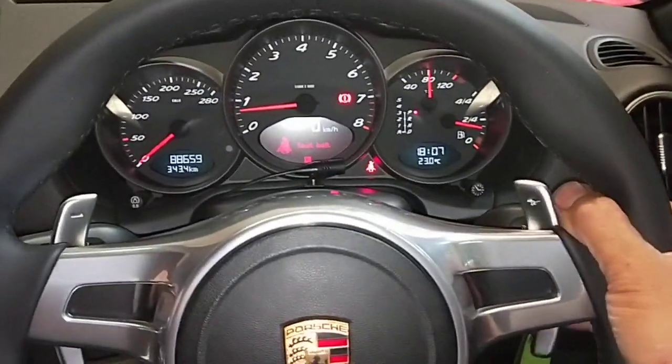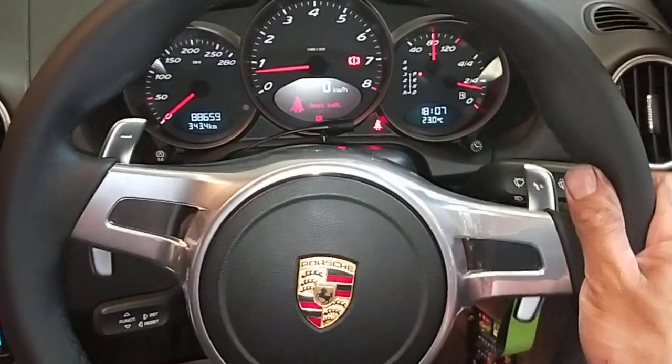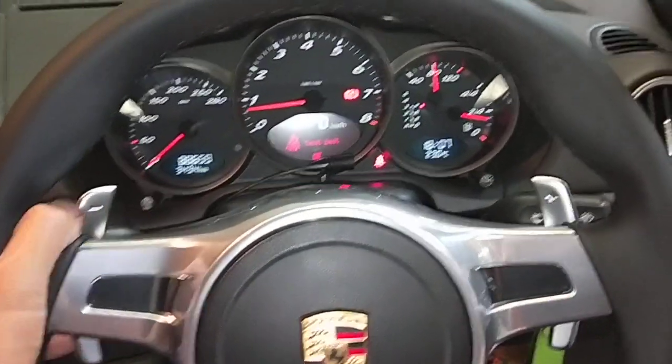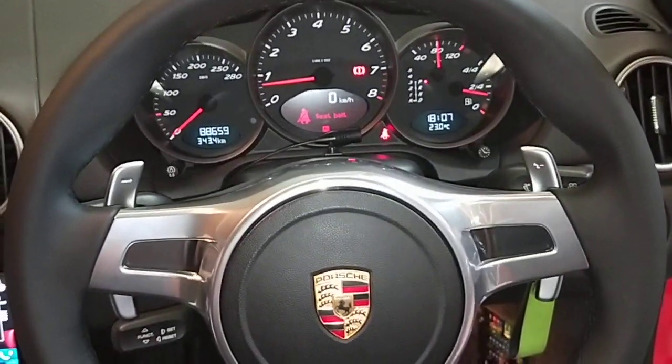So tomorrow I'm going to take it for a road test. This car is a Tiptronic — it's not a PDK car — but now the actual PDK steering wheel is working, the airbag is working, everything works, and there are no fault codes on the system. I'm really happy. The customer came past, had a look, and is really happy as well.